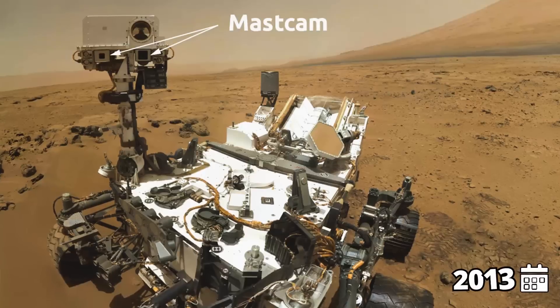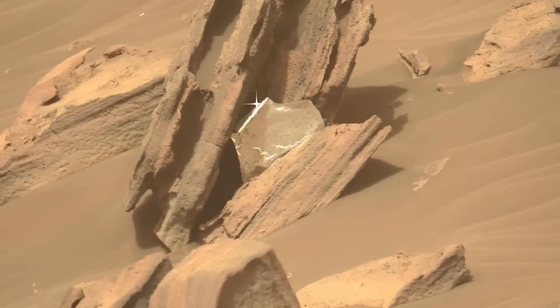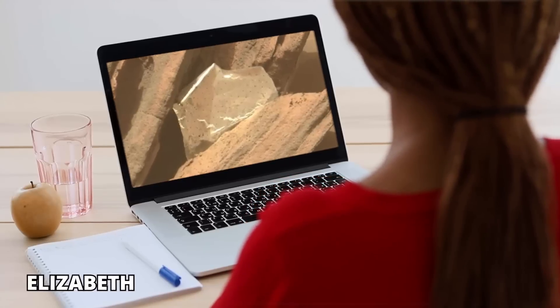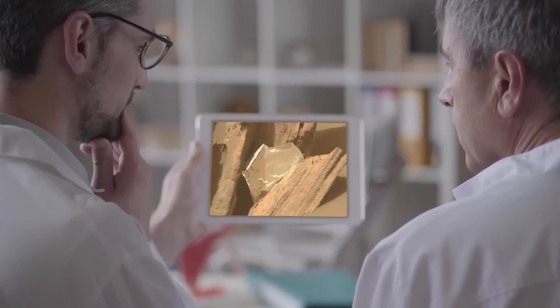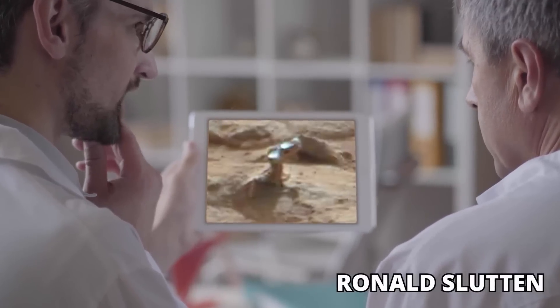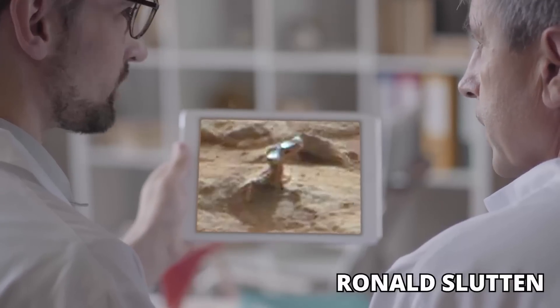Metal Objects. In 2013, mast cam cameras installed on the Curiosity rover took footage of a shiny object. Elizabeth from Alive Universe Images observed the object in the database and realized it was a large object, maybe a foot tall. Scientists, including Mars Science Laboratory team member Ronald Slutton, explained that it was a natural formation and part of a harder, more erosion-resistant rock.